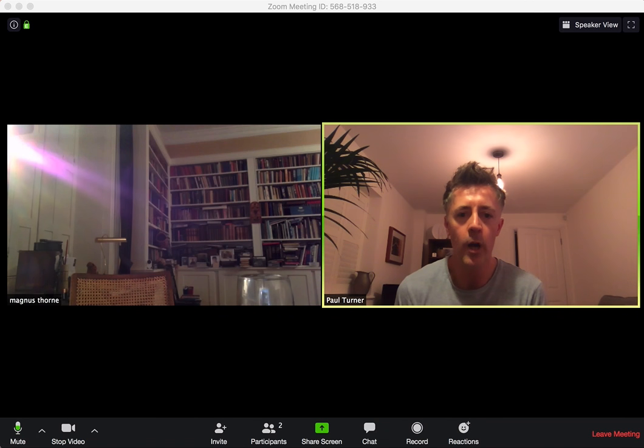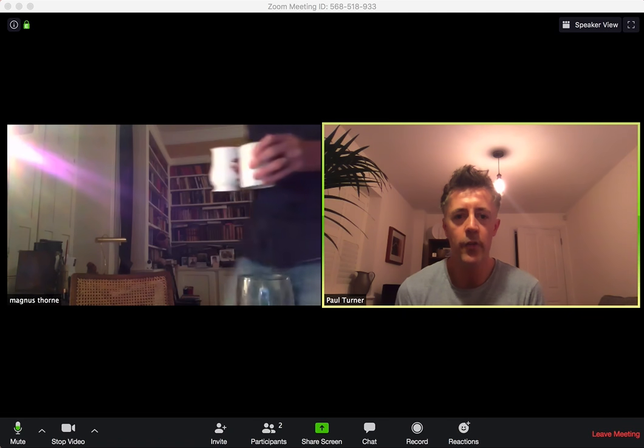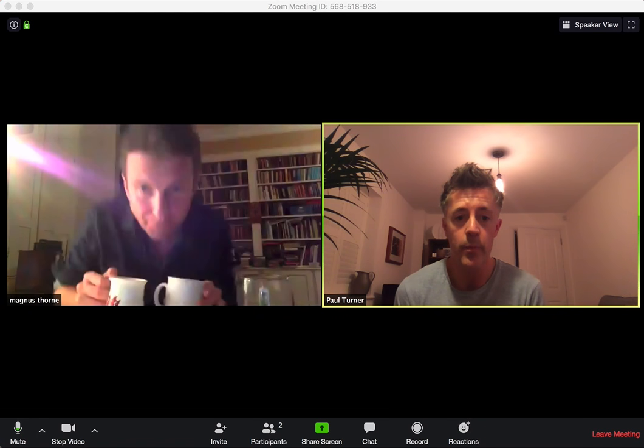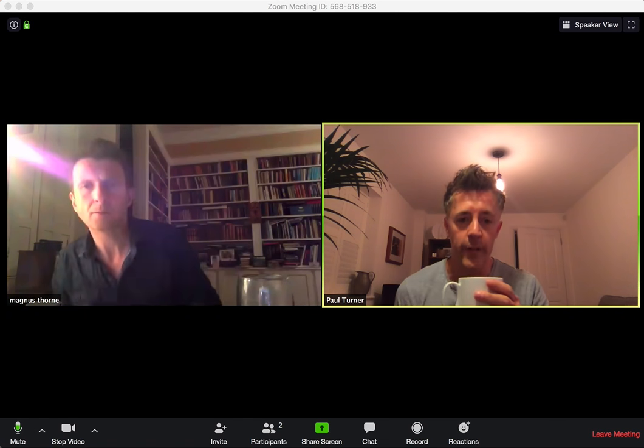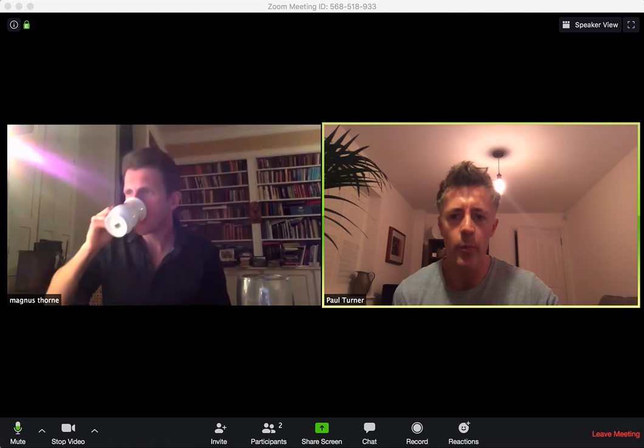Hey, good morning everyone, hope you're all well. We just thought we'd start today with a little Zoom tip, something we've discovered — a nice little feature, if you're working remotely, really helping us.